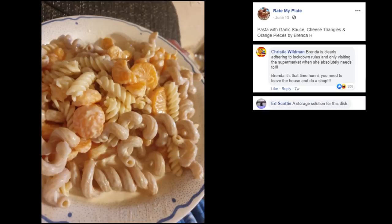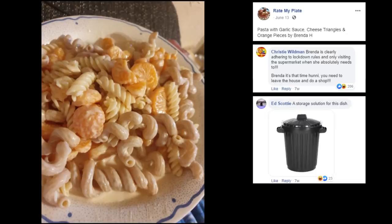A storage solution for this dish? Strain the trash.